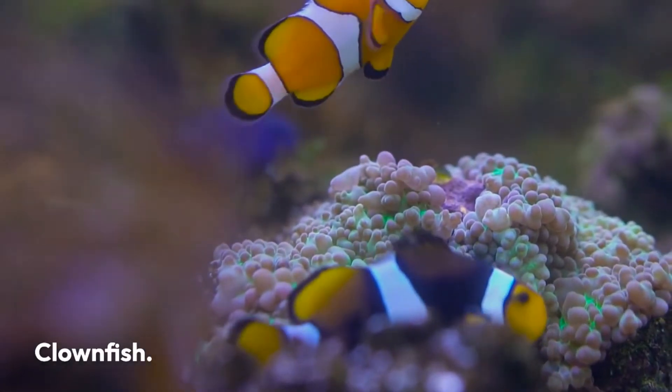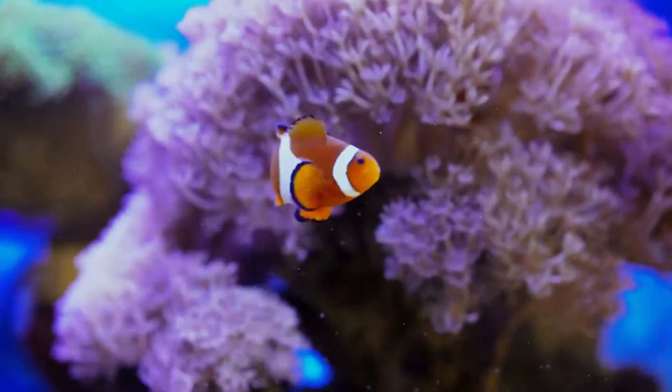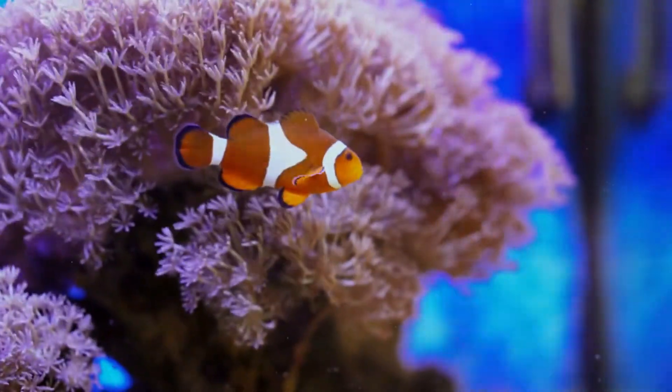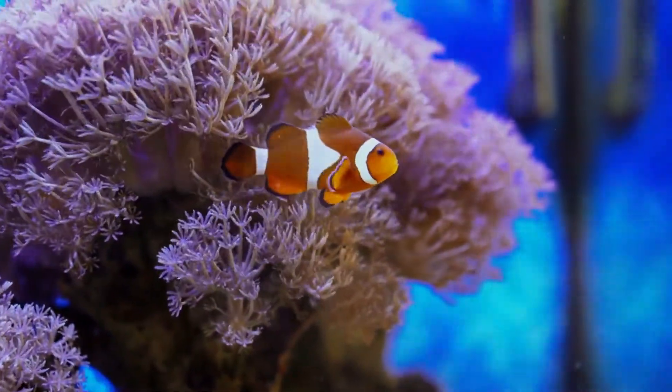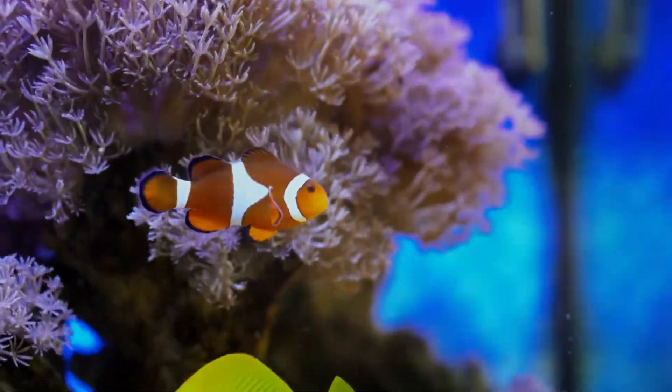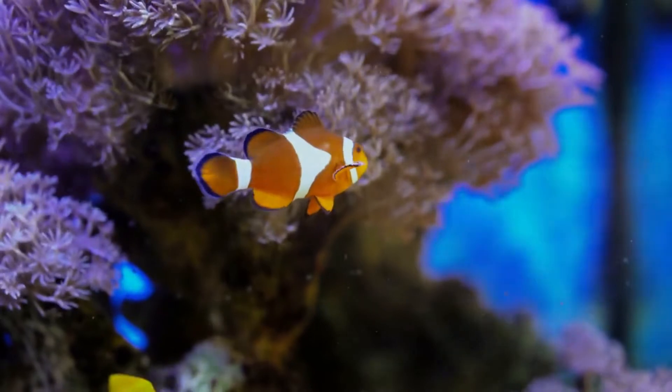Clownfish. This fish is likely forever known as Nemo to some people as a result of the film Finding Nemo, and there's no doubt it deserves a spot on the list. The fish's bright color combined with those stunning thick white bands make it one of the most easily recognized fish out there.